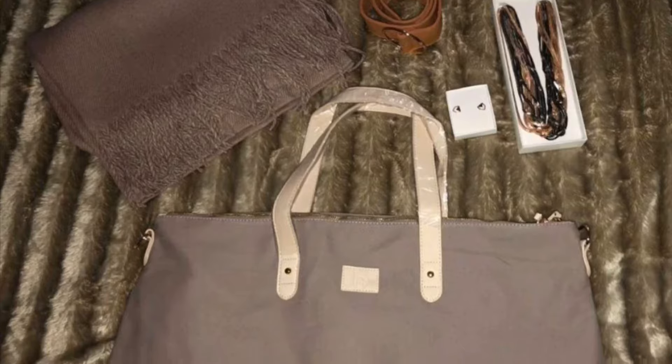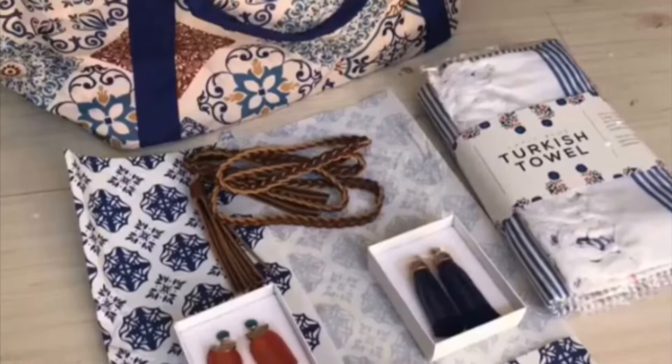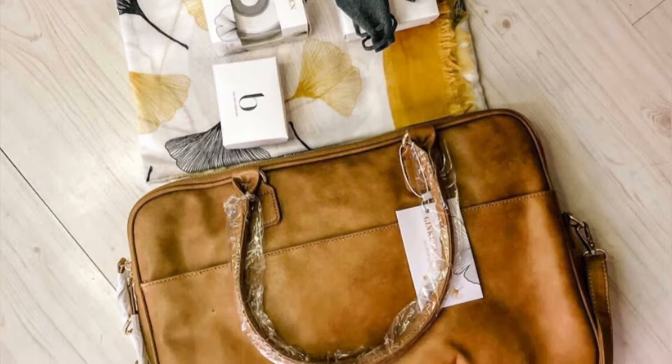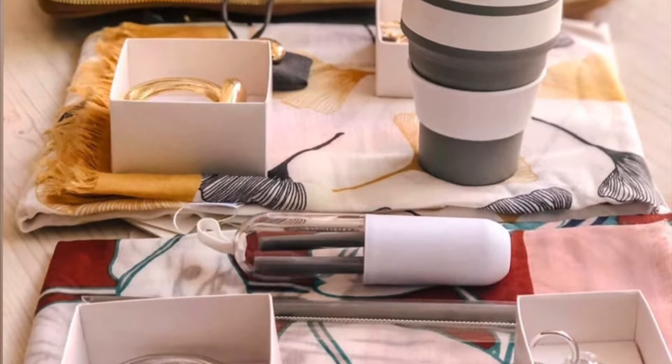I've also added pictures of my previous boxes. This was my first one, and then this was my summer box. The next picture was when I upgraded and received items from both boxes — they also added accessories like silicon straws and a silicon cup. And that's it until next time!